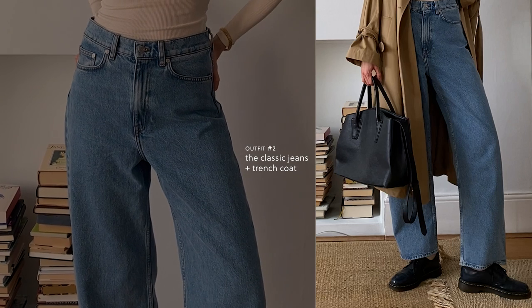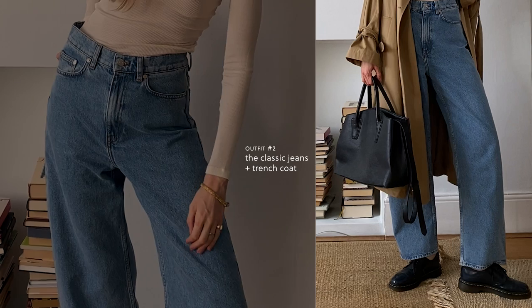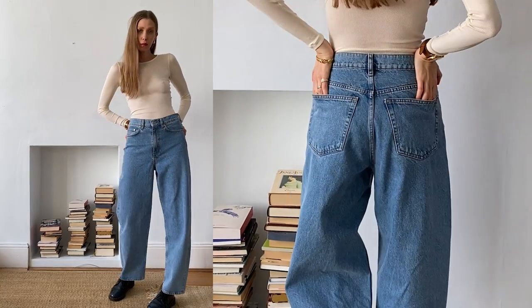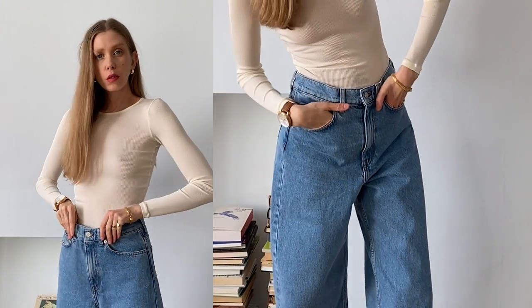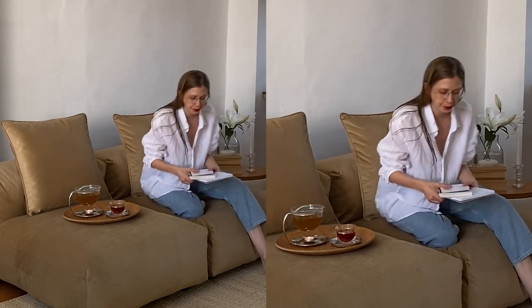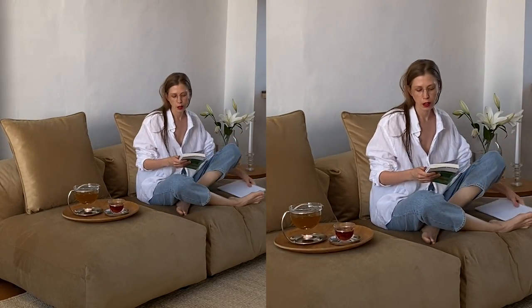My friend Storm mentioned on Instagram that ever since she had her baby she's been going up a size in jeans just to be more comfortable. I actually tried it — baby or no baby, I want to be comfortable, and I know I never reach for items that aren't. So I bought these barrel jeans from Marquette and they might be my favorite pair of jeans ever. I don't know why I haven't done the one-size-up trick before, because these are actually comfy enough to wear lounging around the house — and I've never done that with jeans before because I hate how stiff they usually are.